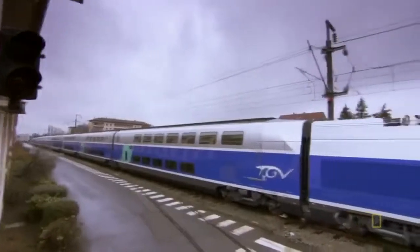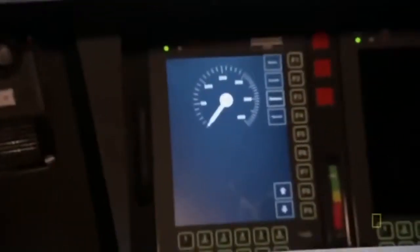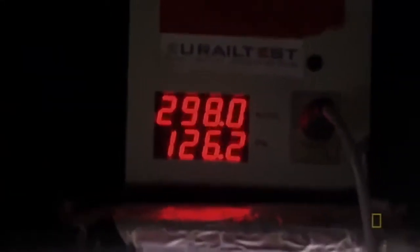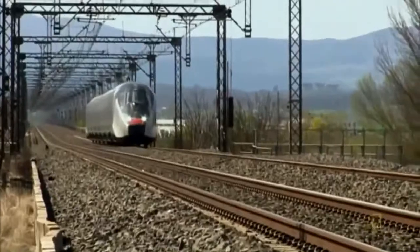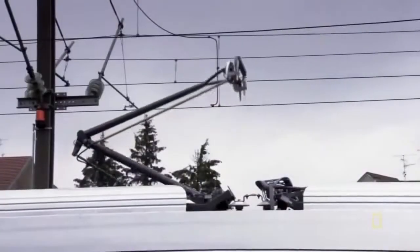The TGV has a top speed of 320 kilometers per hour — a touch slower than the target. Alstom wanted to up the top speed for the AGV to 360 kilometers per hour. The secret to kicking up the top speed is all in how the power is distributed.